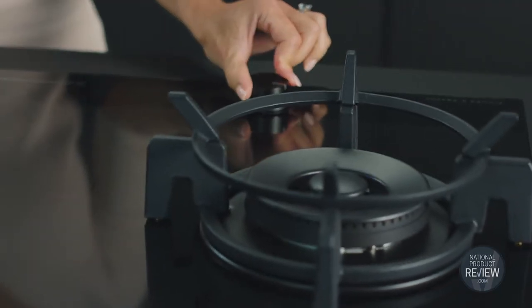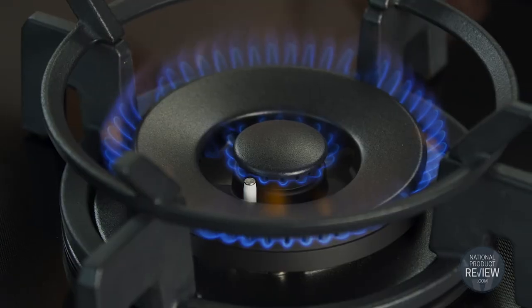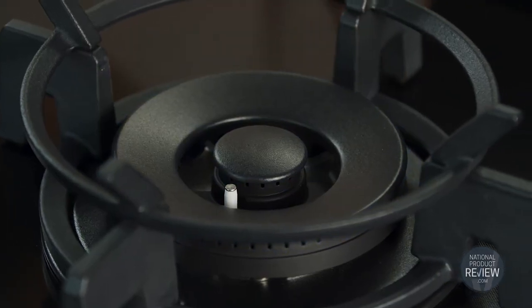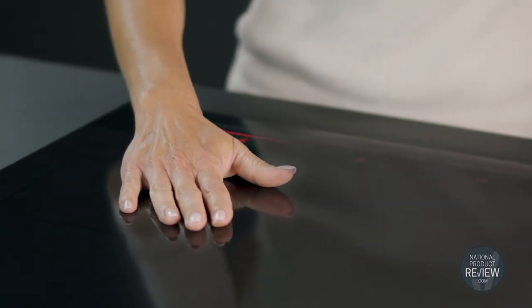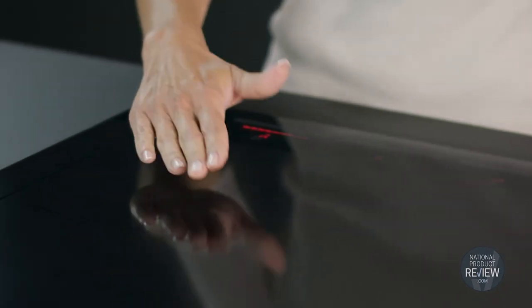And there are some safety features to impress too. The flame failure device will turn off the gas if the flame goes out. And of course these induction zones will stay cool to the touch until a pot or pan is placed on the surface.